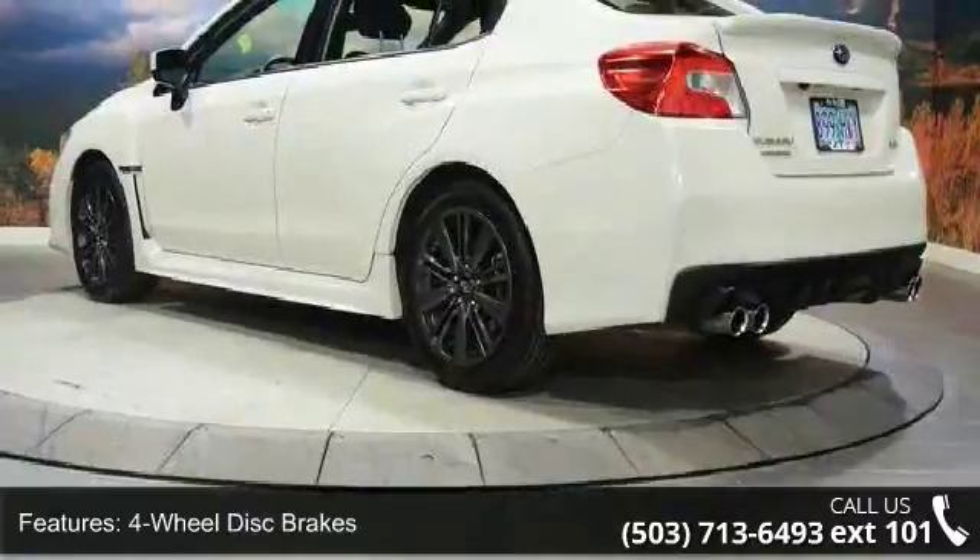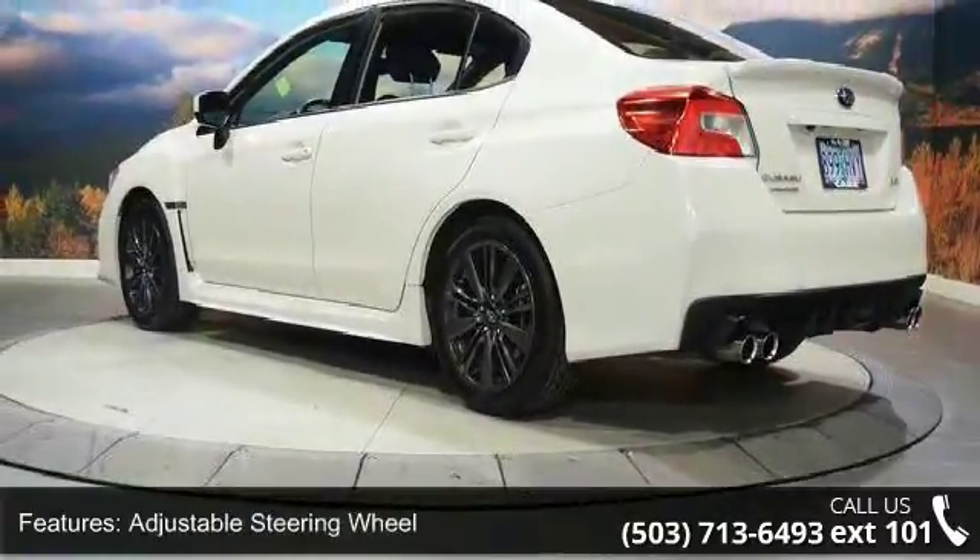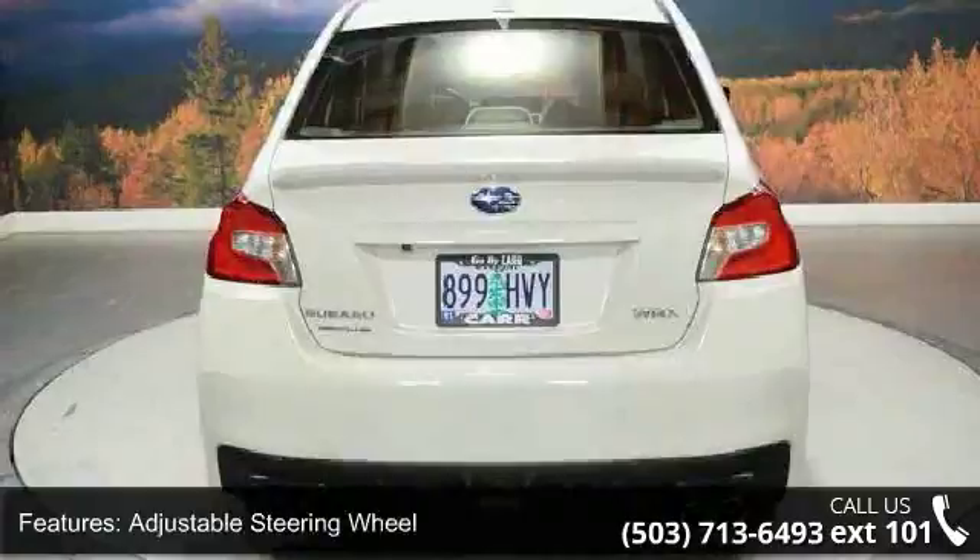If you are looking for a new car this might be the one. Don't let this vehicle get away — call or click to schedule a test drive today.